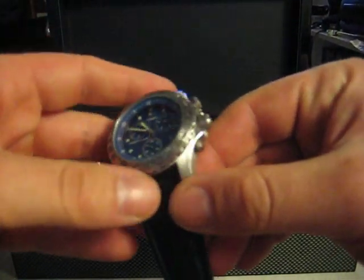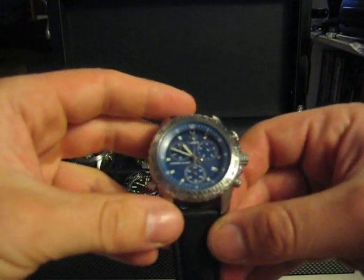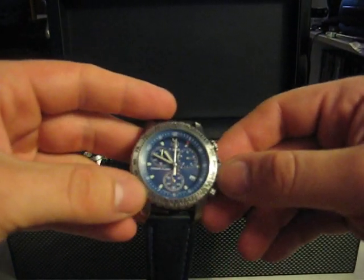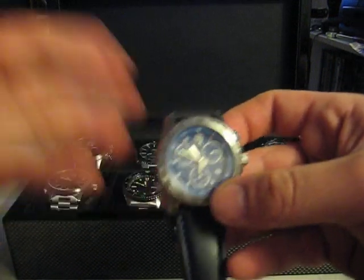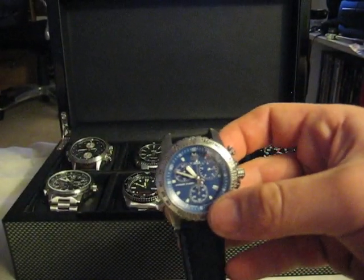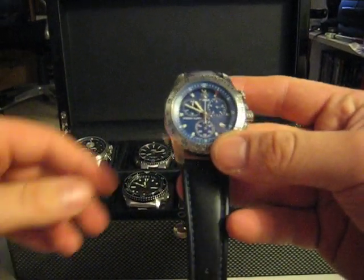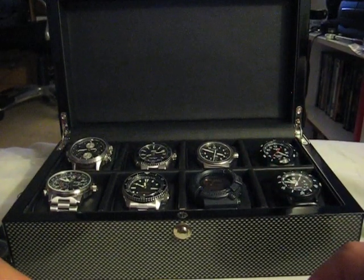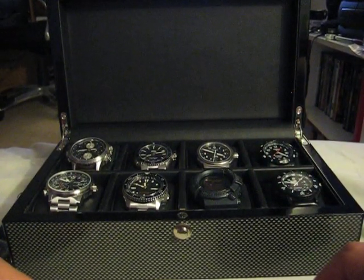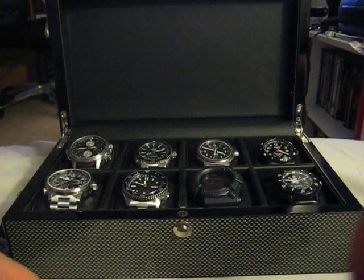But anyway, I will be doing reviews on these watches individually, as well as my knives and some other stuff in the future — guns, other gear, backpacks. But for now, these are my watches. Thank you for looking, and I hope to bring you more videos. This is Zero Tech Skills, and I'm out.